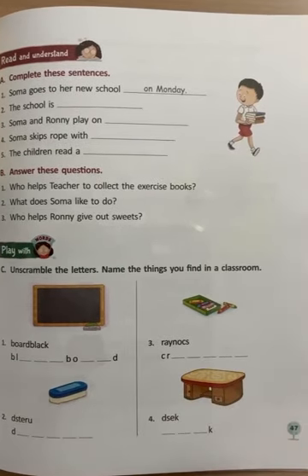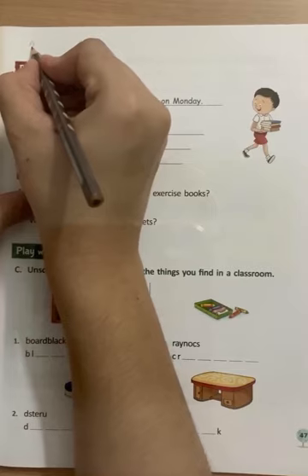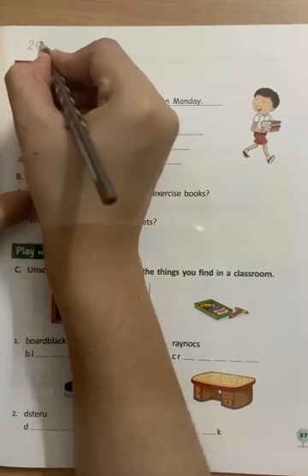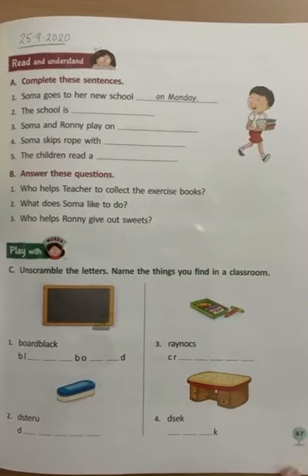First of all, we are going to write down today's date and today is 25, 9, 2020. Okay, let's get started.